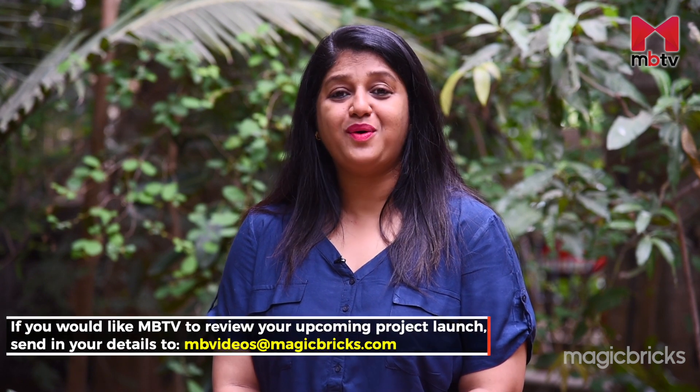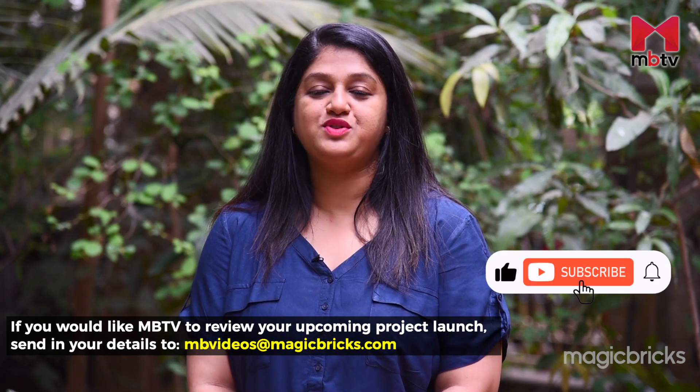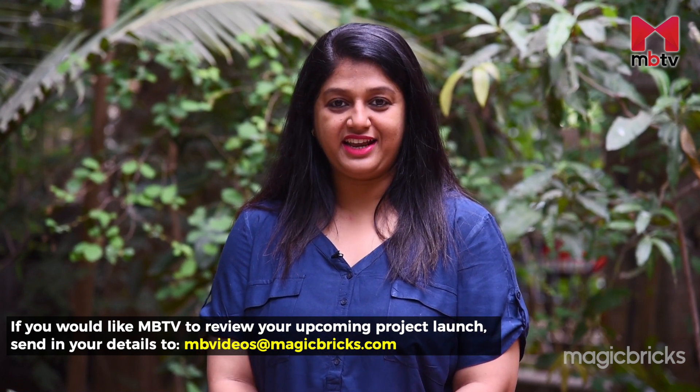This was the review of Gami Jade. If you have any queries related to the project, do write in the comment section below. Don't forget to subscribe to MBTV if you haven't already. This is Chetna Saddekar signing off with Cameraman Arpa Sharma.